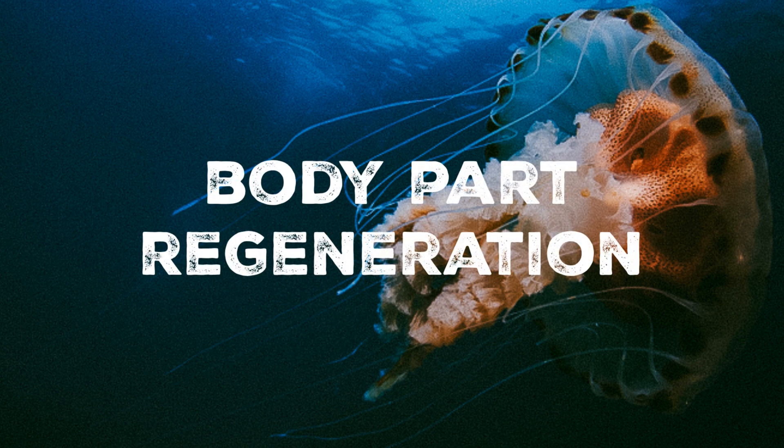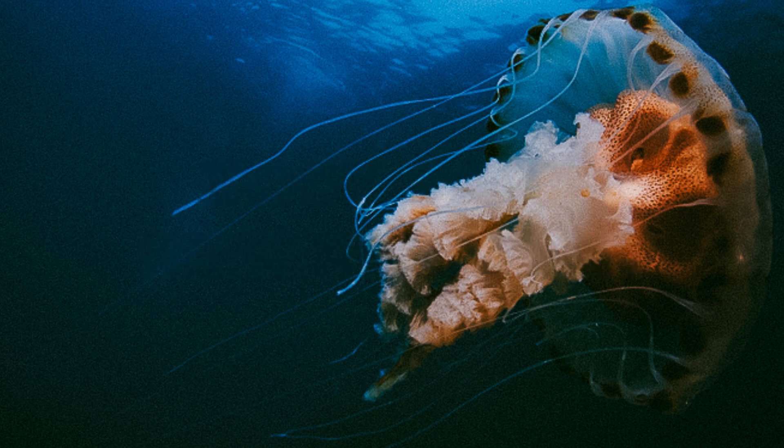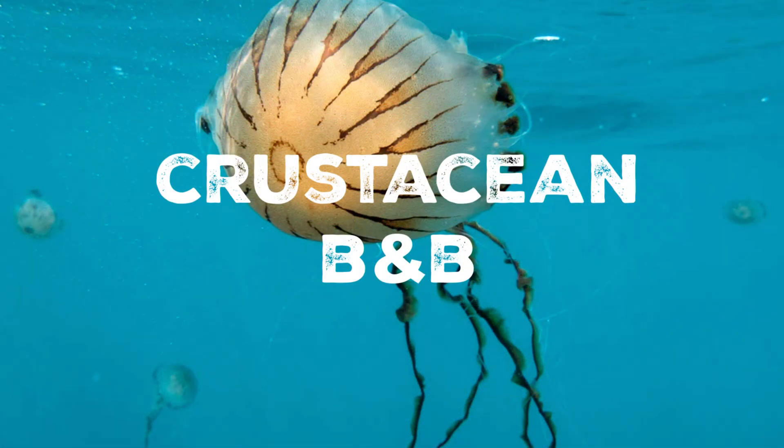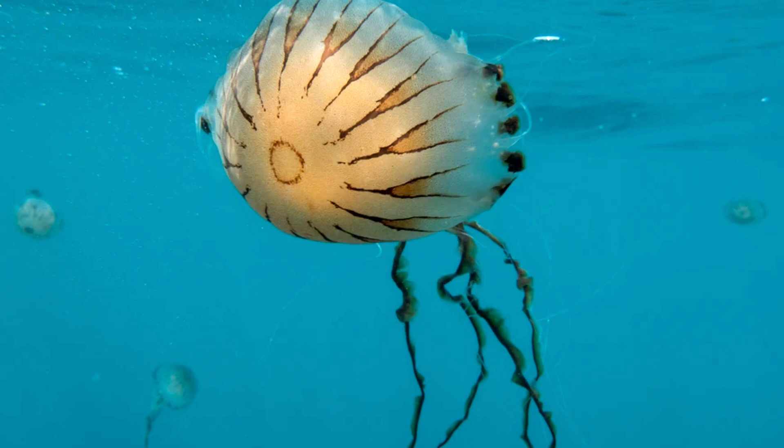One fascinating aspect of the compass jellyfish is its ability to regenerate lost body parts. If a part of their bell or tentacles is damaged or severed, they can regrow it, allowing them to recover from injuries and continue their life cycle effectively. Compass jellyfish sometimes have small crustaceans, such as the Hyperid Amphipod Hyperia galba, living as commensals within their bell. These tiny creatures are not harmful to the jellyfish and benefit from the shelter and protection provided by their host.